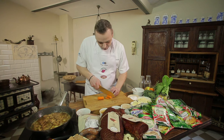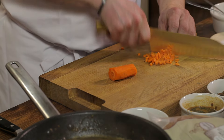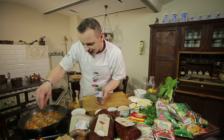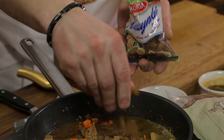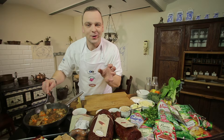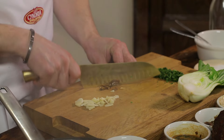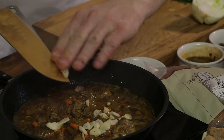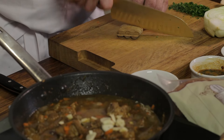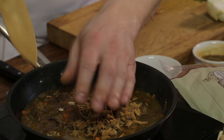Mięso nam się pięknie dusi. Pokroję marchew w małą kostkę i dorzucę do mięsa. Dołożę troszeczkę rodzynek, łyżkę smażonej cebuli i całość jeszcze chwilę pogotuję. Dorzucę czosnek, podgotowane suszone grzyby i tradycyjne toruńskie katarzynki — pokroję bardzo drobno. Zagęszczą nam potrawę i dodadzą takiego charakterystycznego smaku. Całość ląduje w sosie.